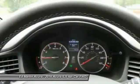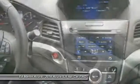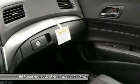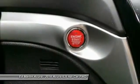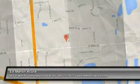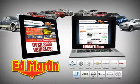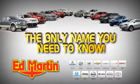If affordable style and reliability are what you're looking for, this vehicle couldn't be more perfect. Drive it today. 8 locations, 13 brands, over 2,500 new and used vehicles online at edmartin.com. Ed Martin is the only name you need to know.